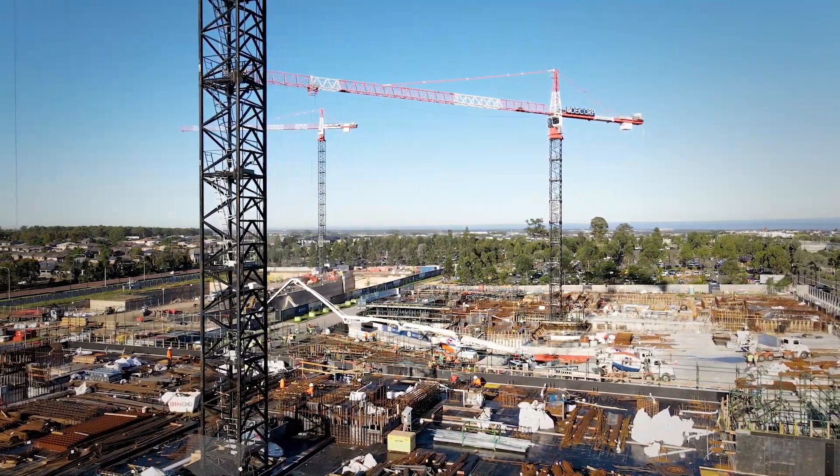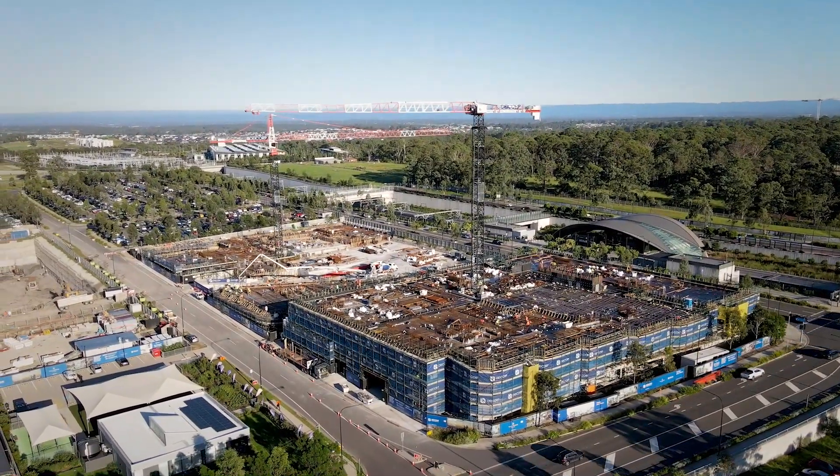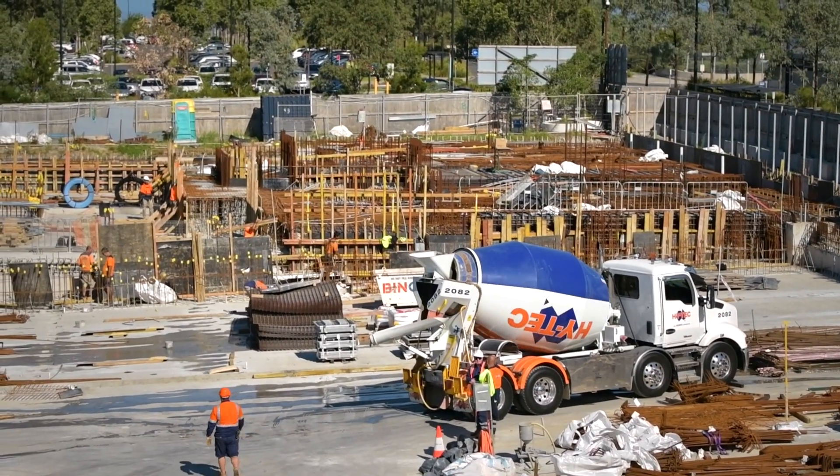We're also looking at getting the retailers in by the end of the year so they can do their fit-outs and open up roughly around the same time the buildings are finished.